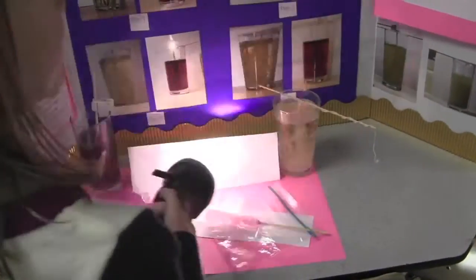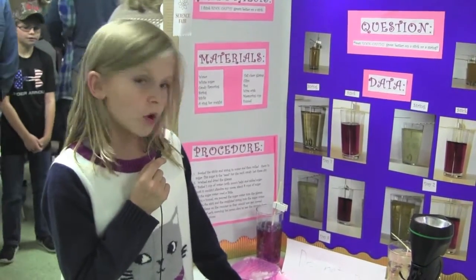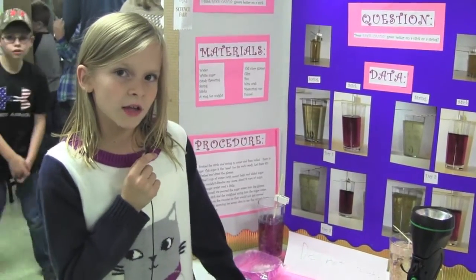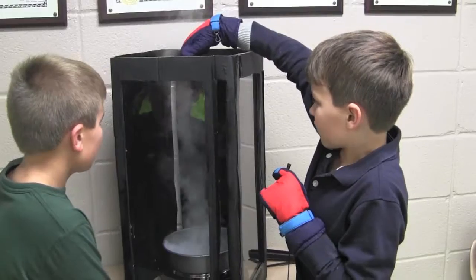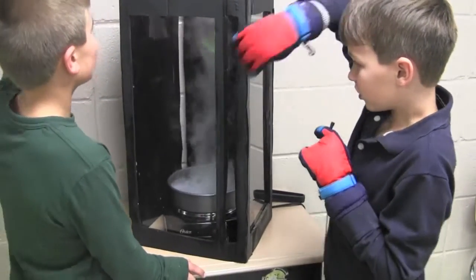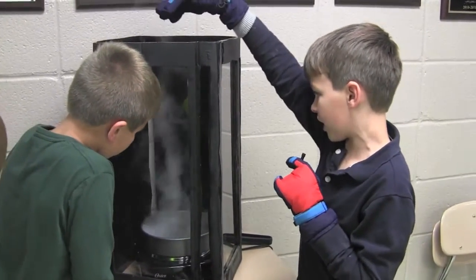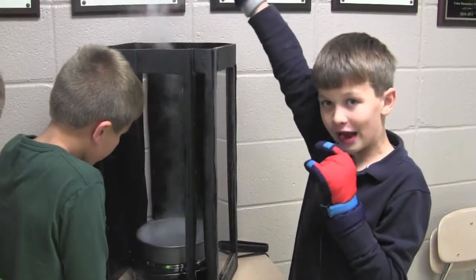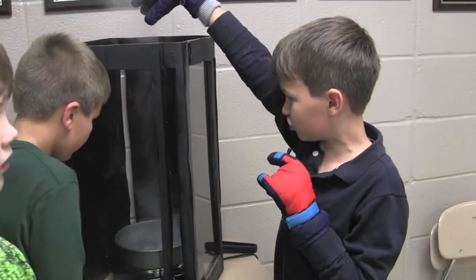Tonight at parent night at Union STEM Elementary, students were really able to showcase their learning through their science projects. It clings to the stick better because the stick has more rough edges and the string is smoother. There's hot air coming out, sucking the cold air in through these four slits. And as the cold air comes in, it spins around in the box trying to escape, causing this tornado to form.